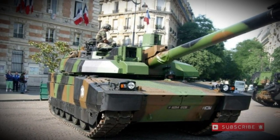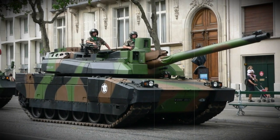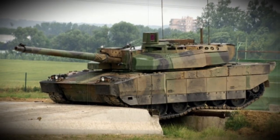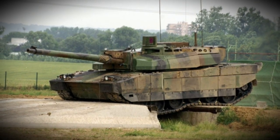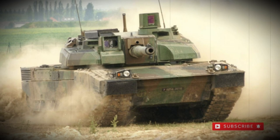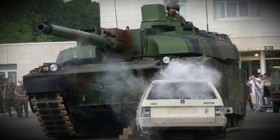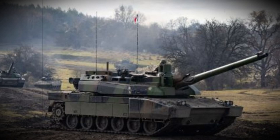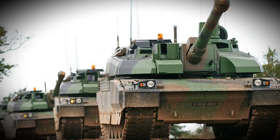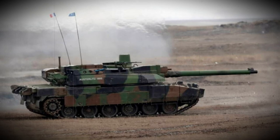Primary armament of the Leclerc main battle tank is the 120mm GIAT CN120-26/52 series smoothbore main gun — a powerful instrument in a widely accepted tank gun caliber. The crew has access to no fewer than five types of 120mm projectiles in AP (armor-piercing) and HE (high-explosive) forms, with primary types being APFSDS (armor-piercing fin-stabilized discarding sabot) and HEAT (high-explosive anti-tank) rounds. The Leclerc crew can thus engage anything from enemy armor to troop concentrations including fortified positions, with ammunition of NATO standard dimensions. The main gun allows full 360-degree turret rotation and is stabilized across both axes, allowing for accurate firing on the move.